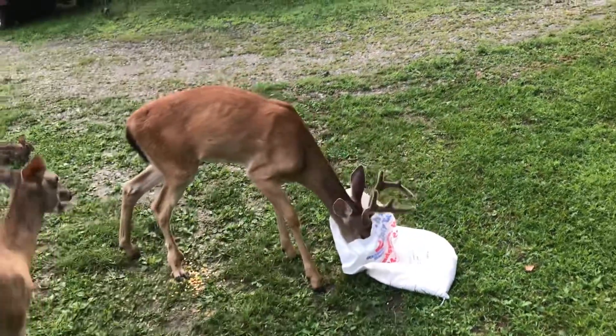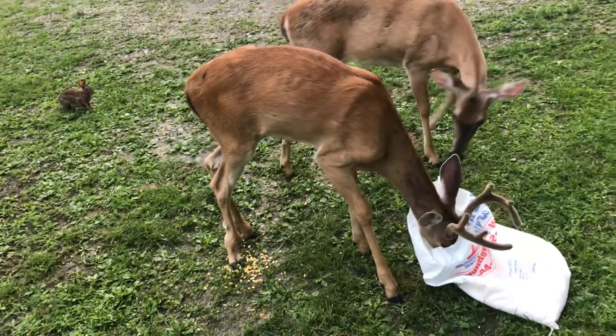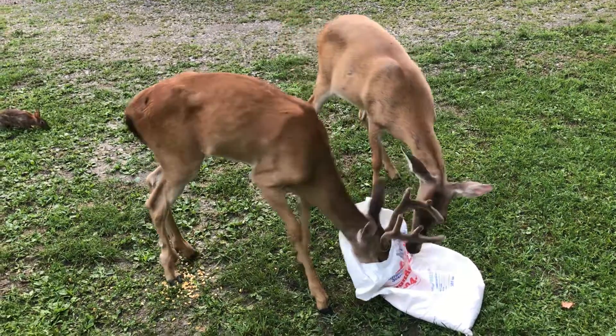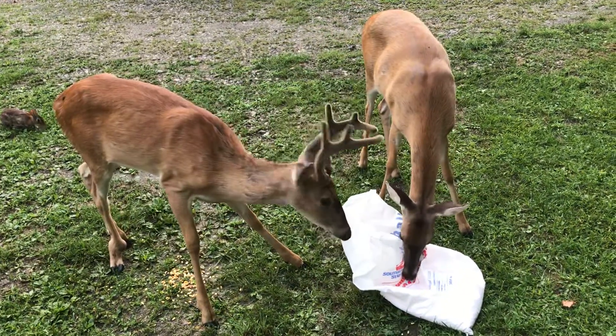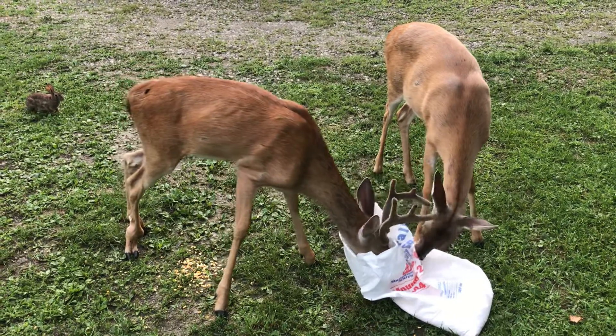Going to eat right out of the bag, huh? Thank you for watching the Hillbilly Hoarder. If you enjoyed this video, please like, share, and subscribe. And we hope you have a nice day.